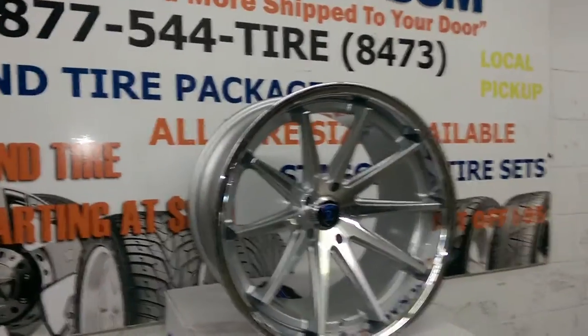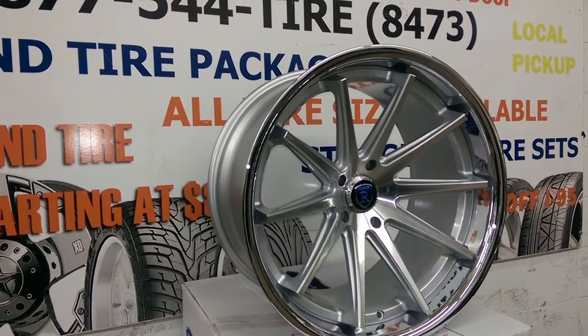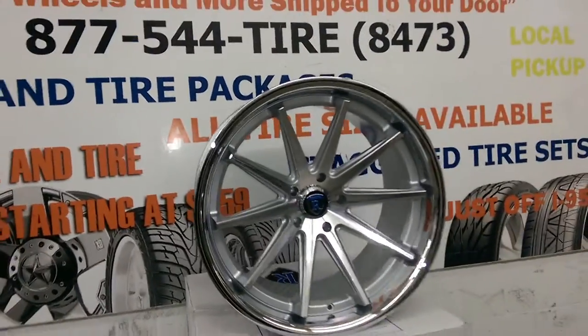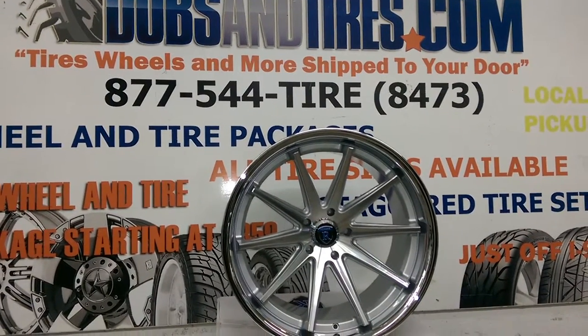20 by 11 concave — you can see how deep that concave is. It's a great looking wheel. We just did these on a Maserati and we got them set for our showroom just to have so people can come by and see it. It is my favorite wheel. I've seen it on several different cars and it just seems to do something for every car that it goes on.